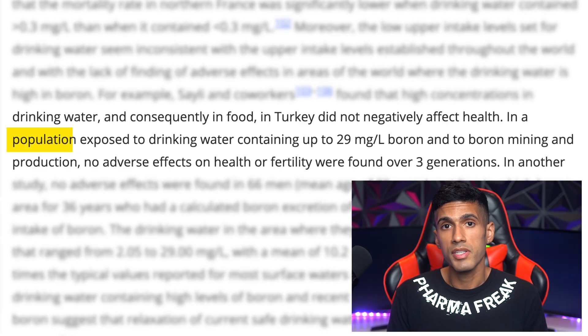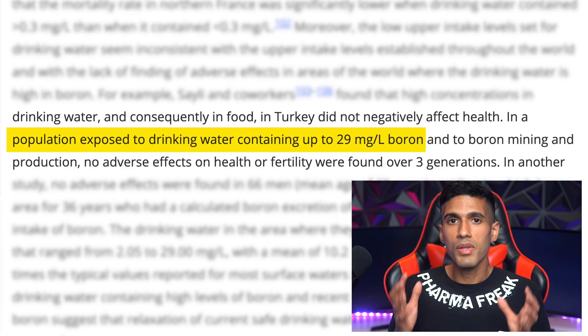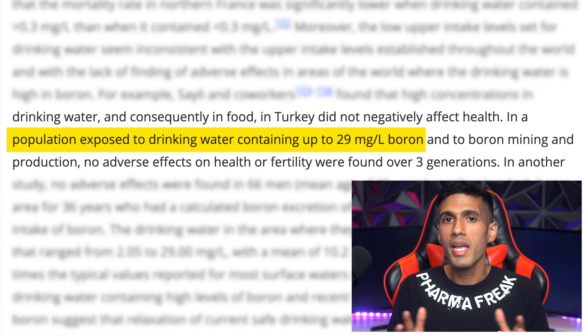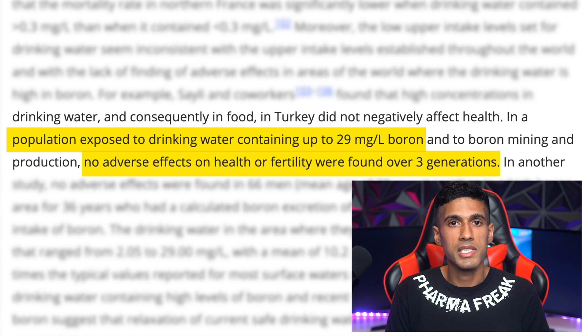Overall I wouldn't be too concerned about this specific side effect. They actually did study a population of individuals consuming very high boron from water, and even though this population was consuming way more boron than they should, they ended up being just fine — no side effects were actually reported.